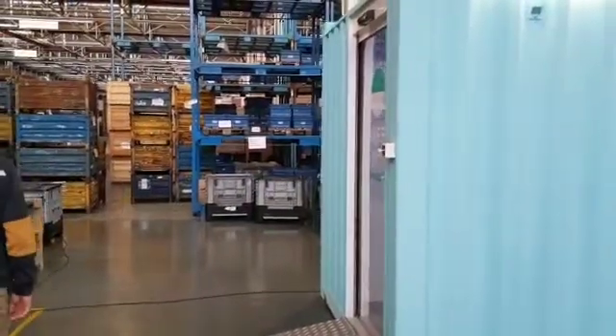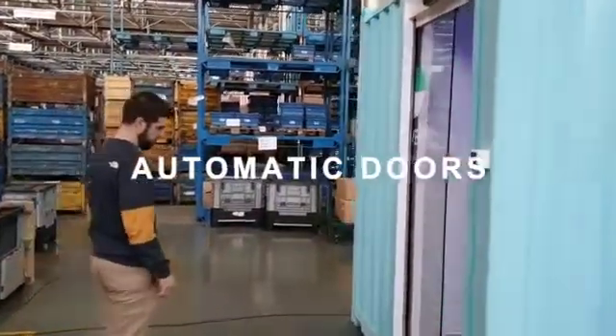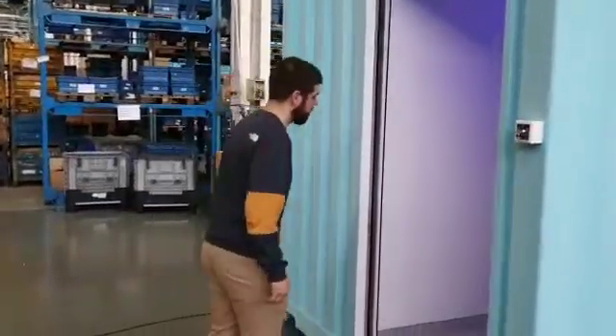The first thing Oscar will find is a glass door that opens automatically, so he doesn't have to touch anything.